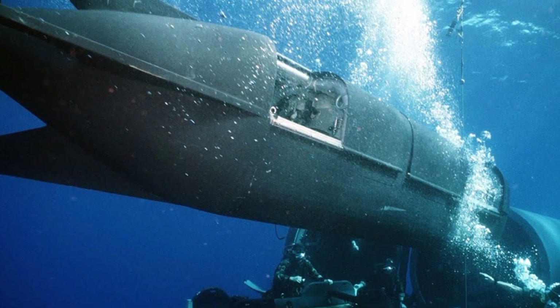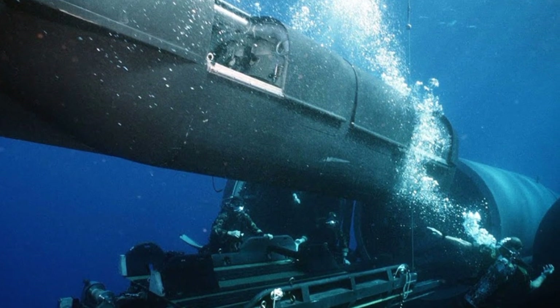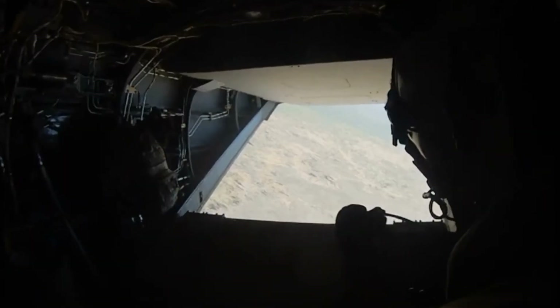The MK-8 Mod 1 SDV can deliver several fully equipped SEALs to the mission area, be parked or loiter in the area, retrieve the SEALs, and return home.